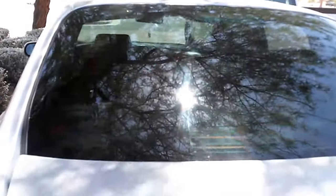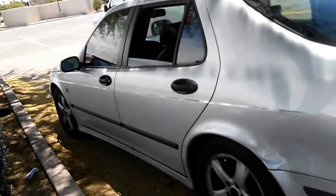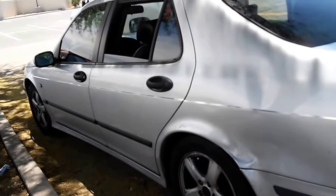Oh, here's the back of the car — I forgot! Here's the car, what we're selling. That's it — last item. Bye.